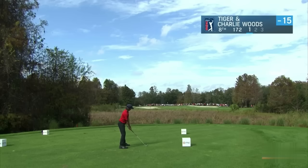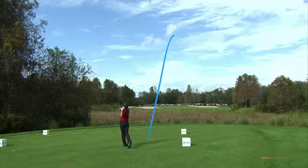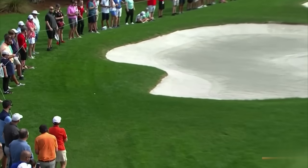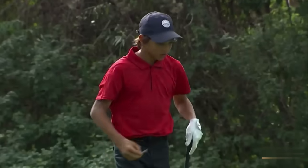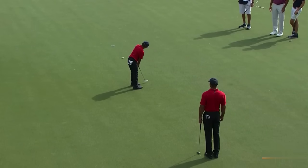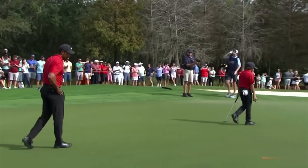Heading a nice soft fade, this thing is tracking if it gets back there - and it did. Another one of those shots, Charlie from 172. Dad is in good shape, so the Woods will have another birdie look to try to get it to six. Beautiful stroke. He was picking it up before it went in the hole.